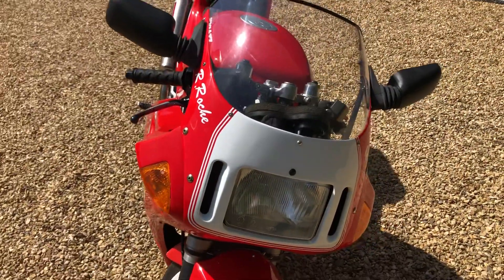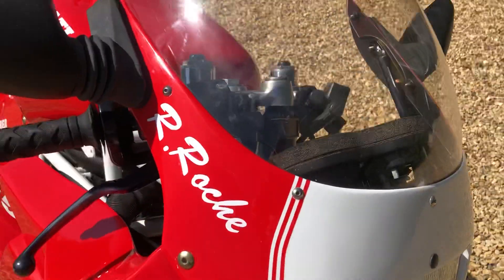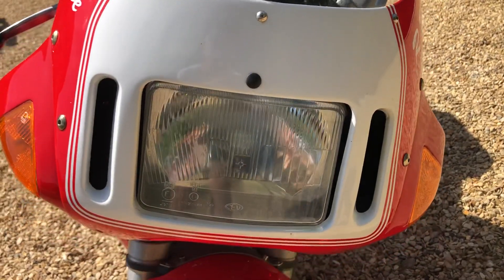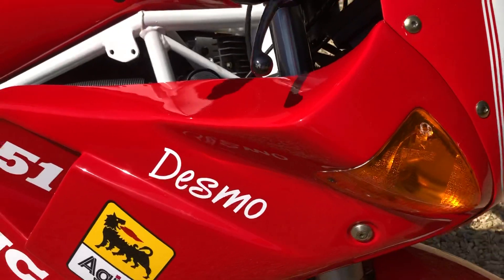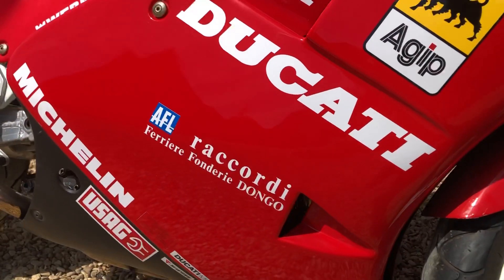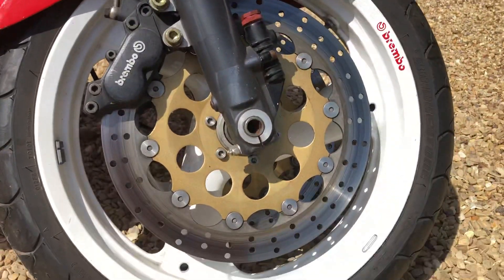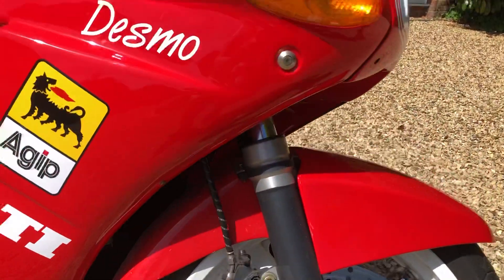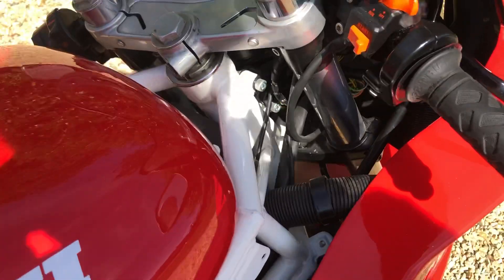The full spec is on the advert on the website, but this will just give you a good idea of condition. It's a proper paint job, not just decals stuck on the top — it's extremely nice, very clean bike all round. The frame's also been repainted.